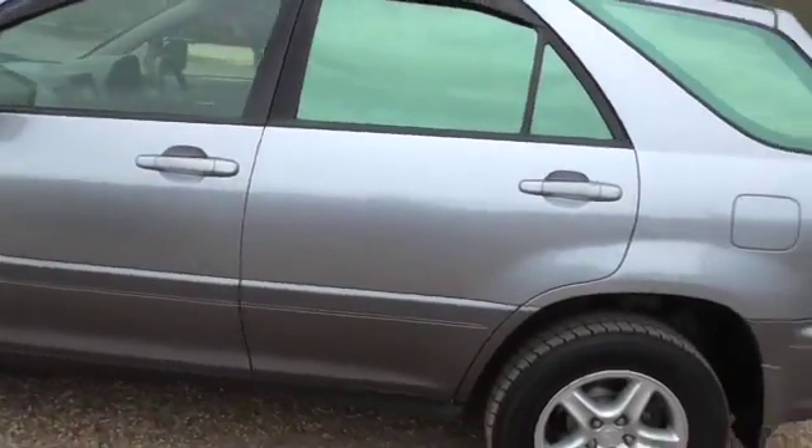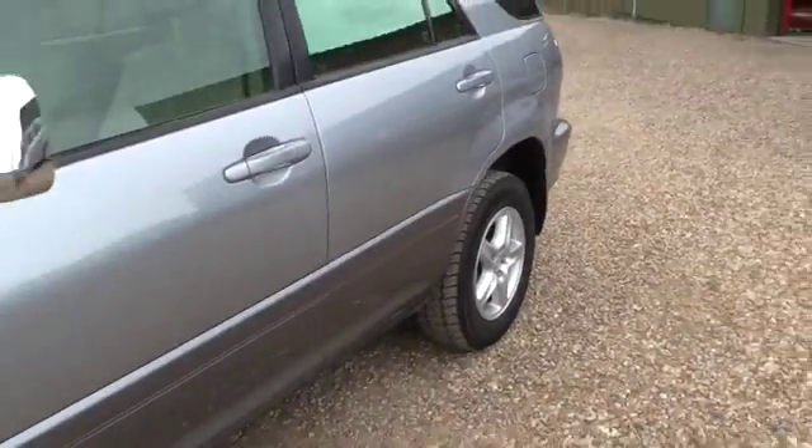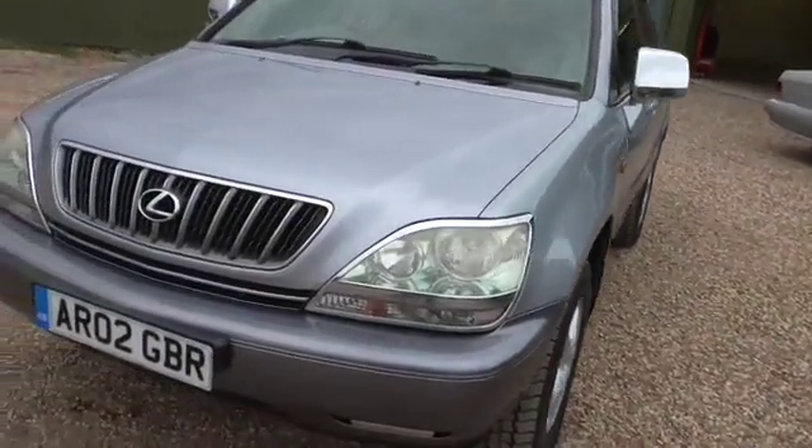As you can see, the car is very clean — there's no dents, scrapes, or scratches. It is 13 years old, so there's the odd mark, but it's very clean.